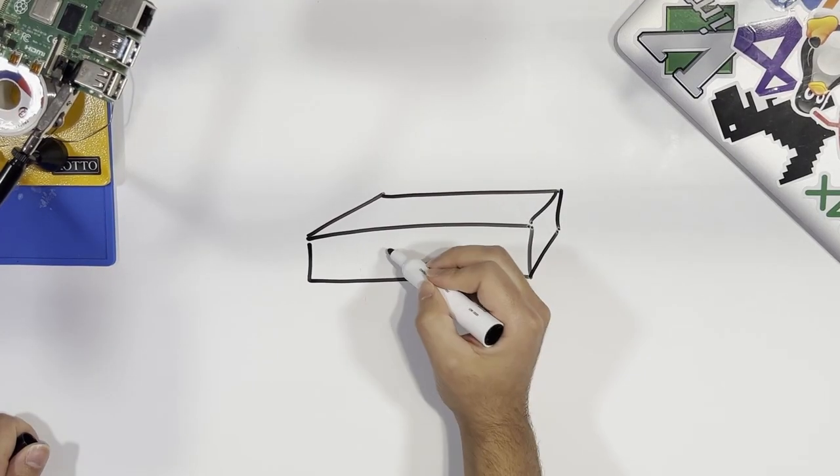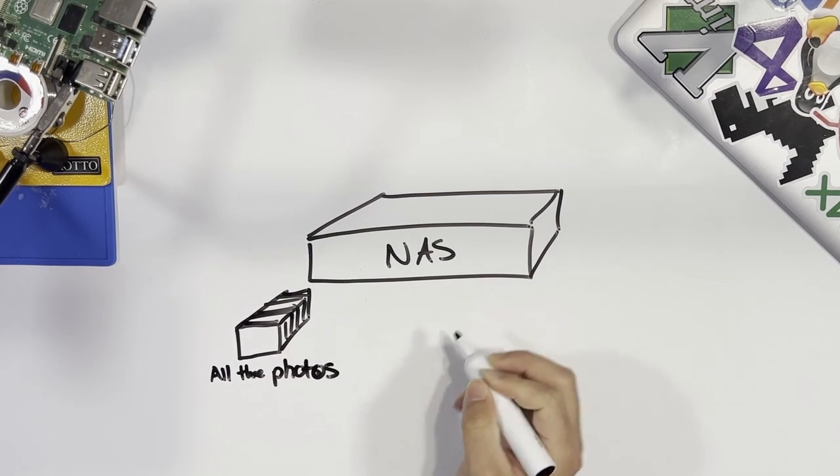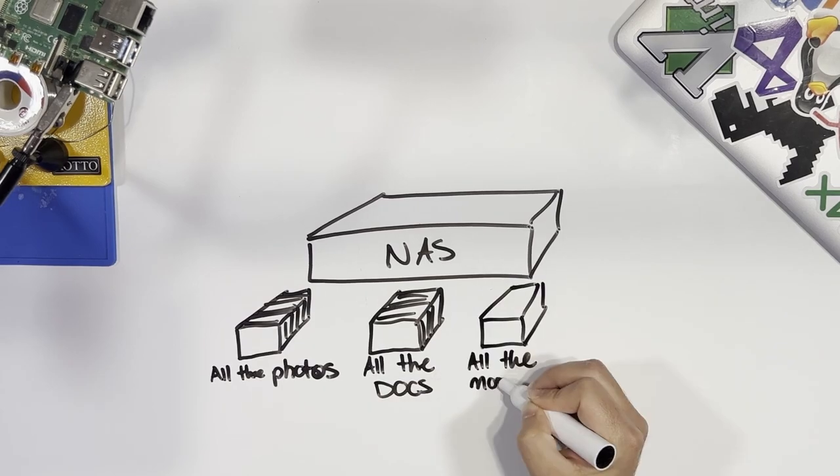If you don't want to buy new hardware, go in your closet and pull out that old laptop — yes, the one with the crappy old i3 in it. It probably has more than enough power to run multiple server applications. Trust me.